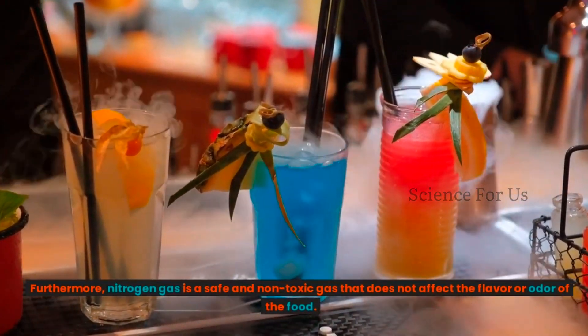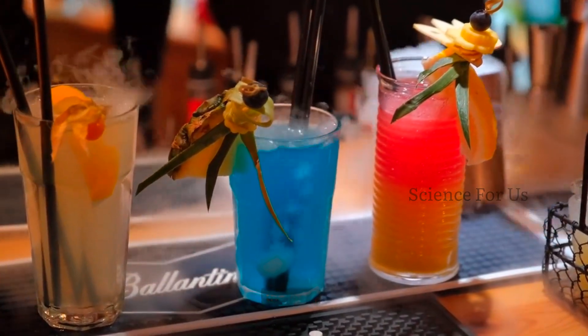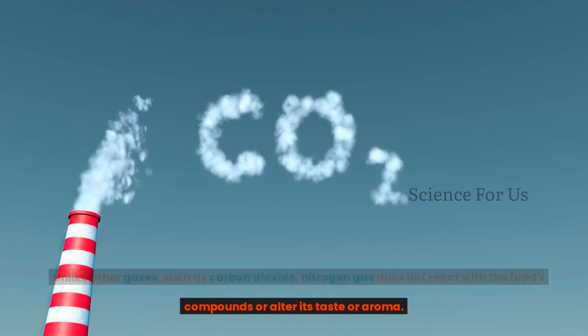Furthermore, nitrogen gas is a safe and non-toxic gas that does not affect the flavor or the odor of the food. Unlike other gases such as carbon dioxide, nitrogen gas does not react with the food's compounds or alter its taste or aroma.